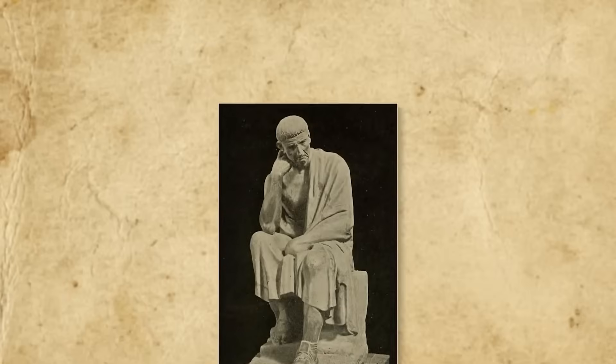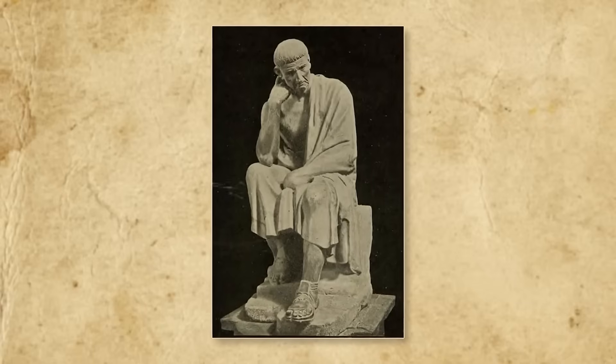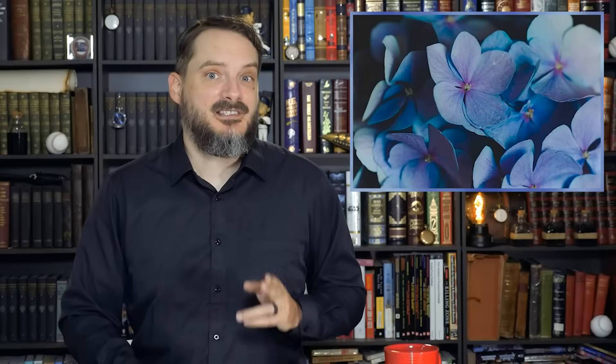This model remained largely unchanged for more than 2,000 years. However, Aristotle's theories offered no concrete logic for which colors corresponded to which proportions of white and black. The precise number and order of colors in his linear scale was open to interpretation.